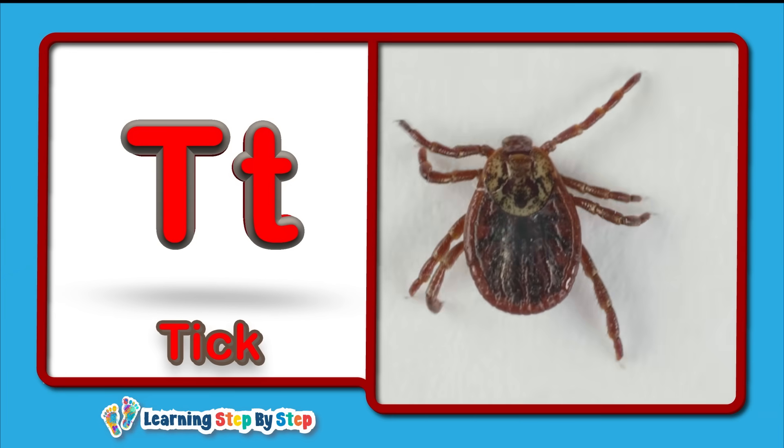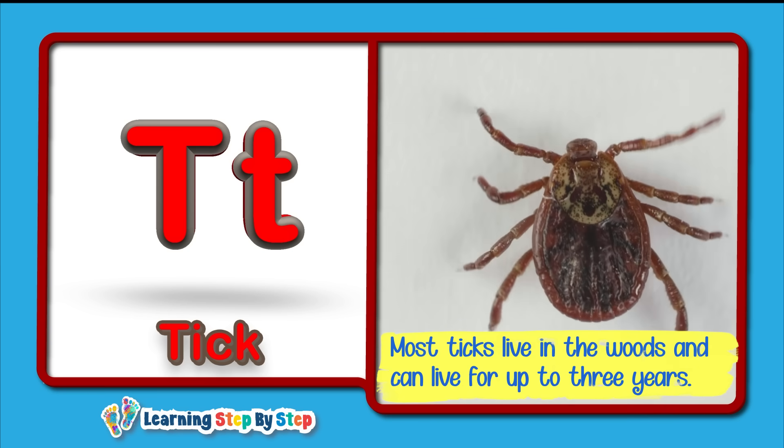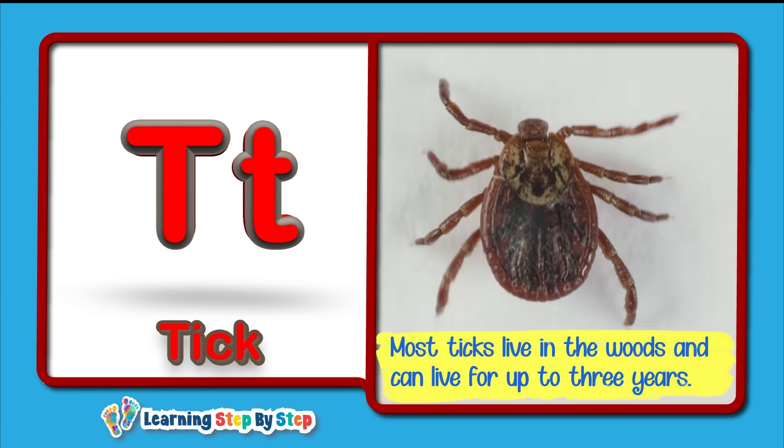T for Tick! Most ticks live in the woods and can live for up to three years.